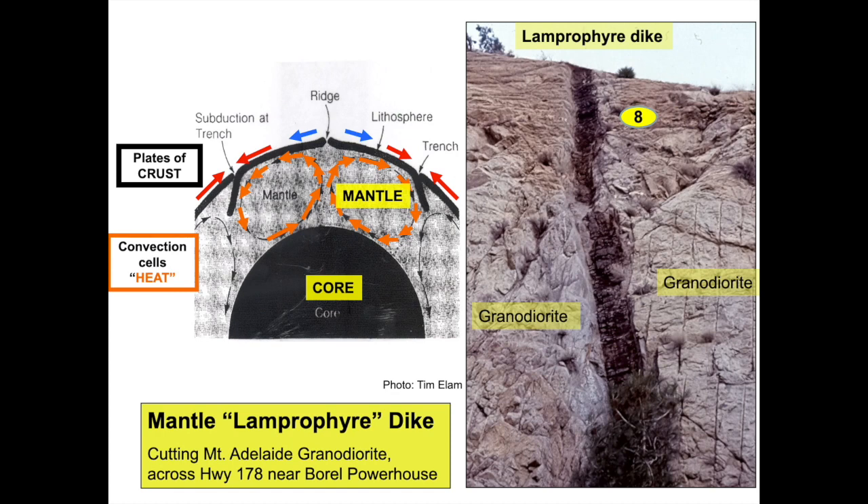On Highway 178, a few miles downriver from Lake Isabella, is a most unusual outcrop. A dark, vertical dike can be seen cutting a Mount Adelaide granodiorite road cut. This is known as a lamprophyr dike. Lamprophyrs are rich in elements more common to the earth's mantle than the crust, such as iron and magnesium. Contrast this dark-colored dike with the previously seen light-colored aplite dikes. A graphic on the left shows the relationship of the earth's crust, mantle, and core.